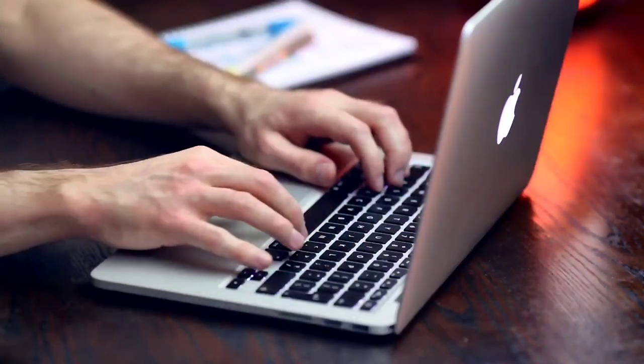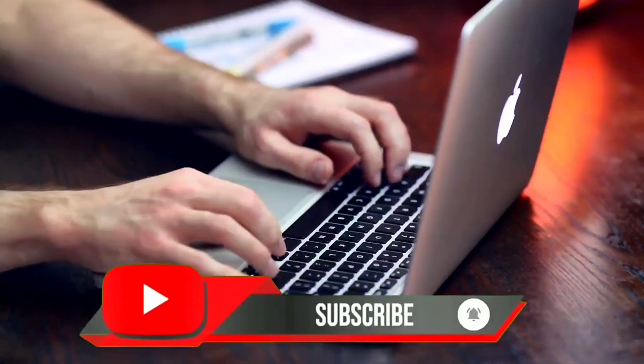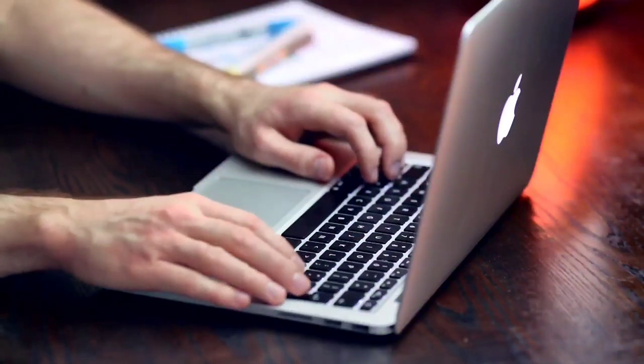Also, if you are new to our channel, then please subscribe, like, and share this video to spread knowledge. Let us begin with the first phase of flight.